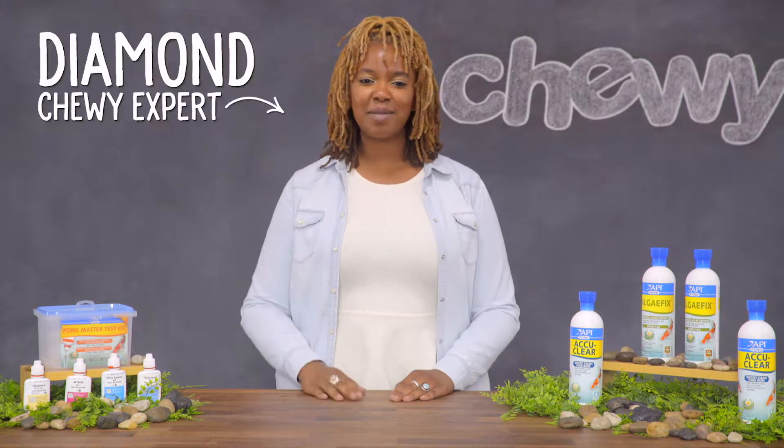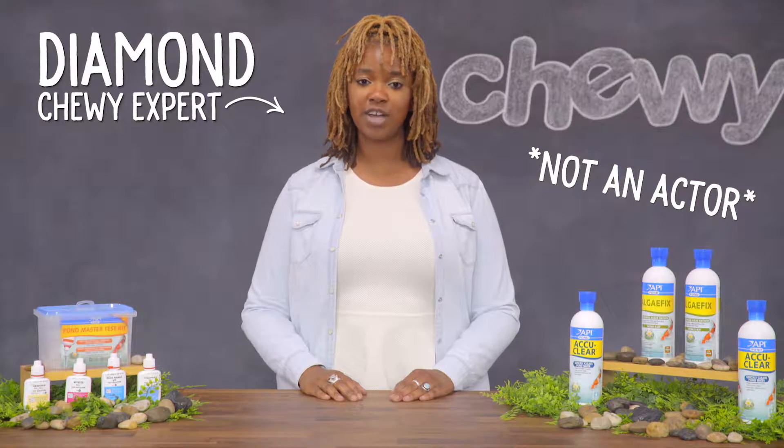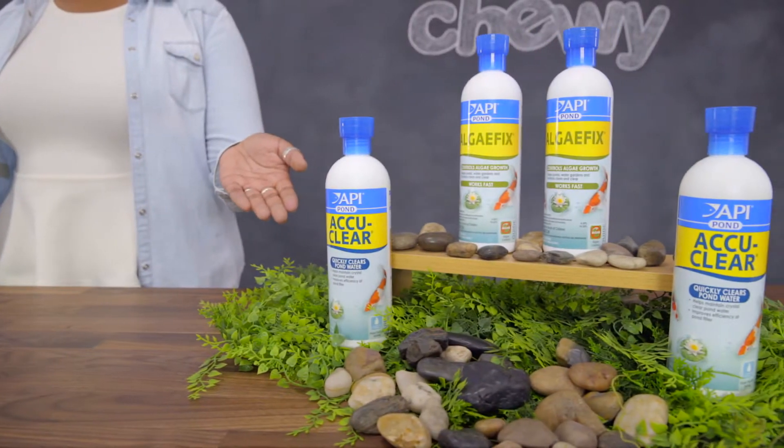Hi, fish families! I'm Diamond from Chewy, and if you've been aggravated by algae in your fish pond, check out API Pond Supplies.